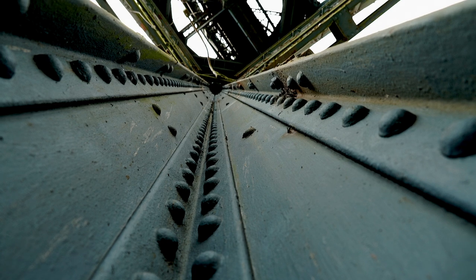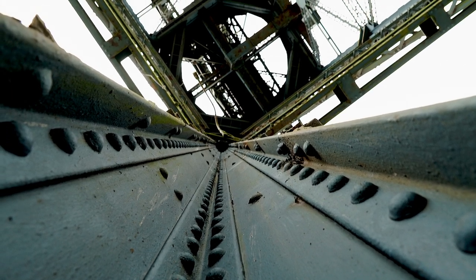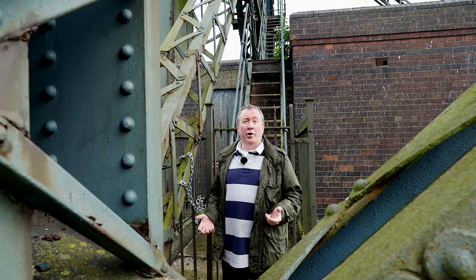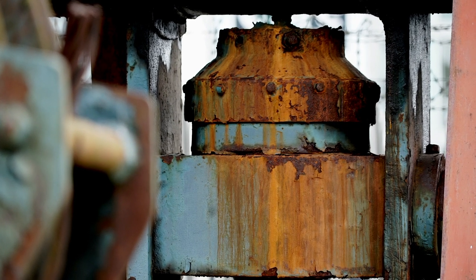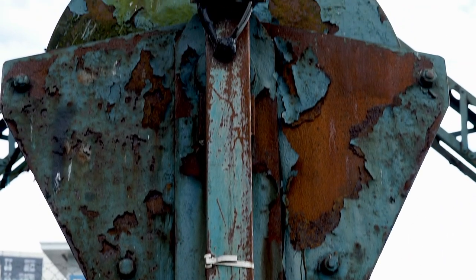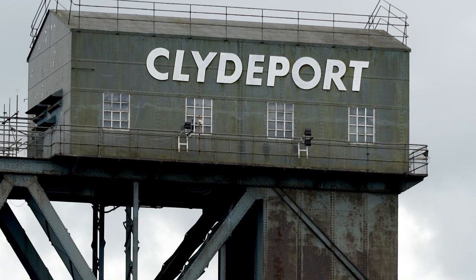But what sort of stuff was it lifting? Well, Glasgow is one of the biggest shipbuilding centres in the world, so it lifted an awful lot of heavy stuff like boilers and engines into ships made in the shipyards. But it's probably most famous for lifting the great steam locomotives that were made up the hill in Springburn — over 28,000 in total, many of which were loaded onto ships at this quay by this very crane.